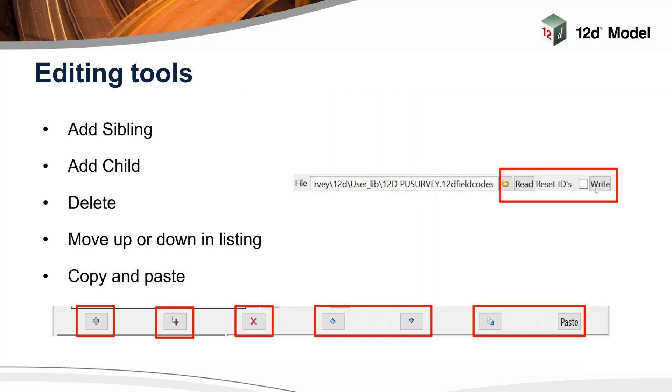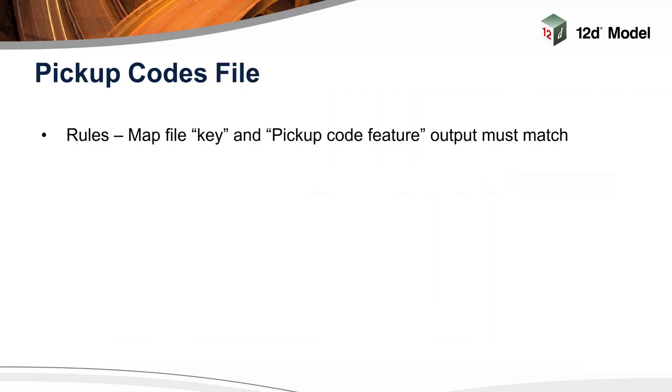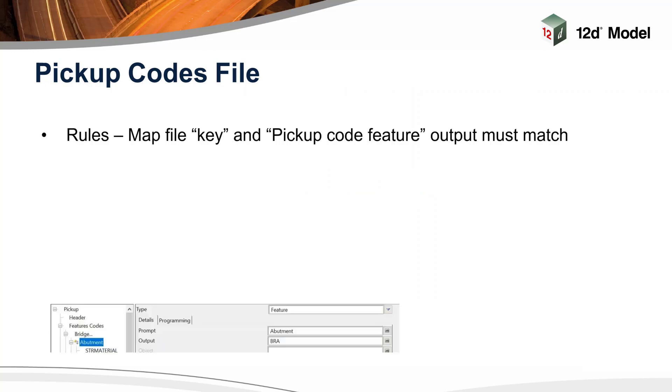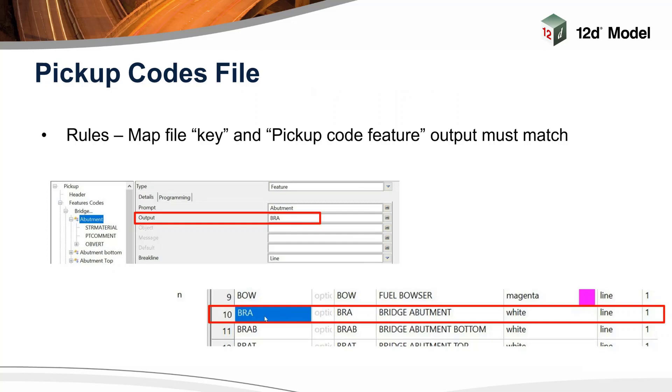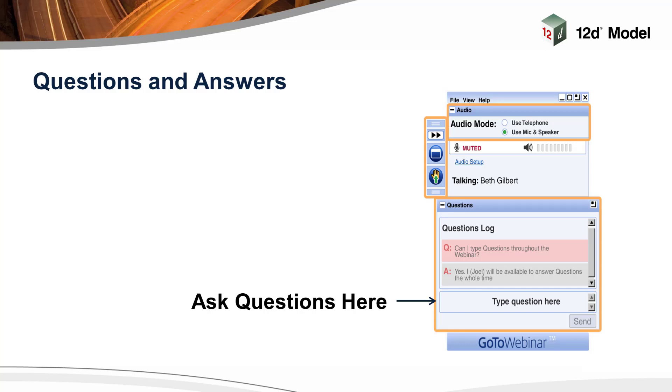Files can be read in and written as you bring them into 12D Field. The rule is: the map file key and the pickup feature code must match. So here you've got a feature code of abutment and the output is BRA, and in your map file you've got that same value. That's about it for me for 12D Field version 14. It's a little update — there'll be more coming in the near future. Any questions or comments?